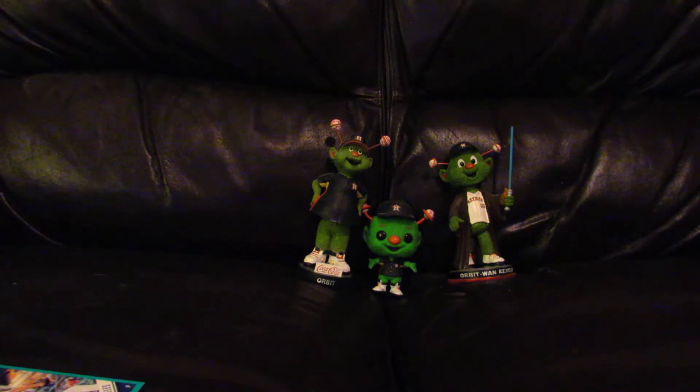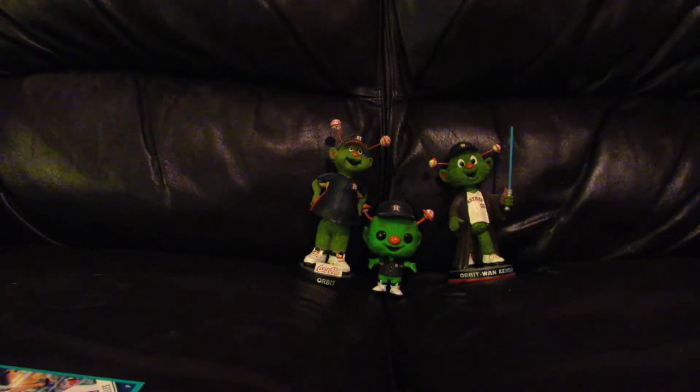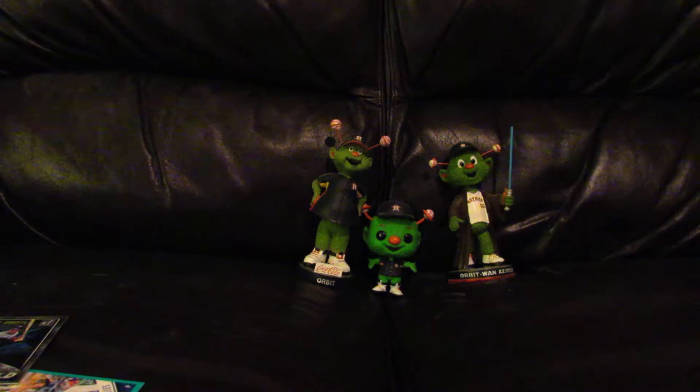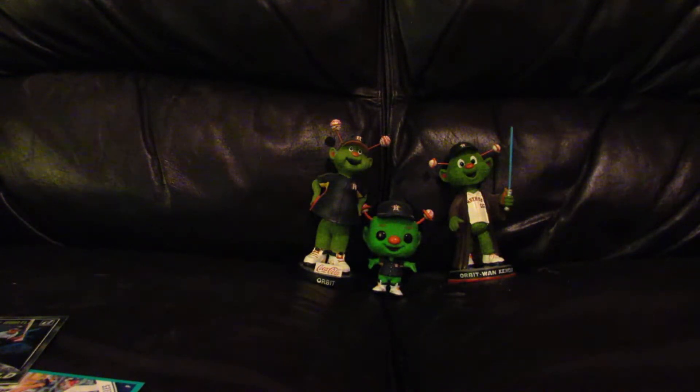Got an American Pride insert of Patrick Corbin, numbered 75 out of 99. And an insert called Out of This World of Mickey Mantle, numbered 477 out of 999. The Astros insert I got is a Foundations card of Jose Altuve, numbered around 210 out of 349.